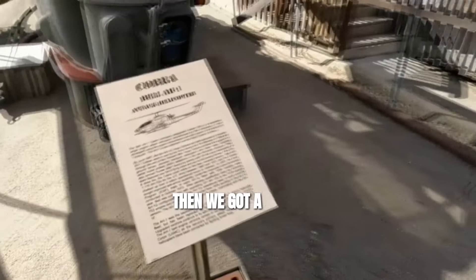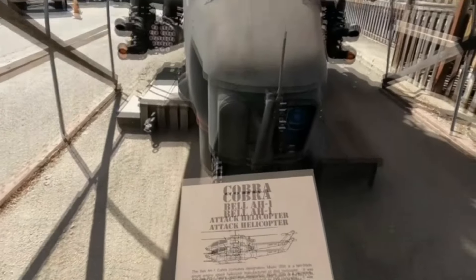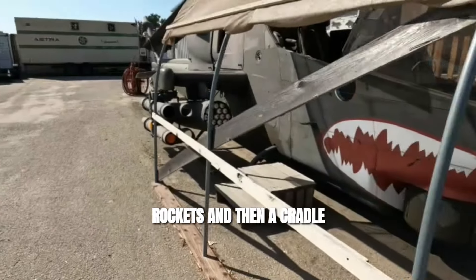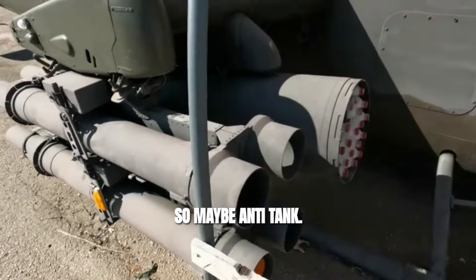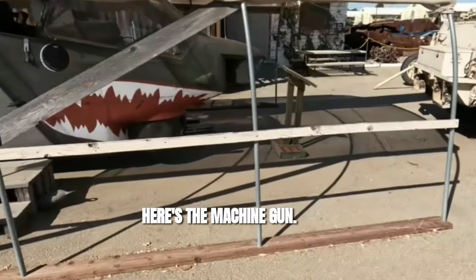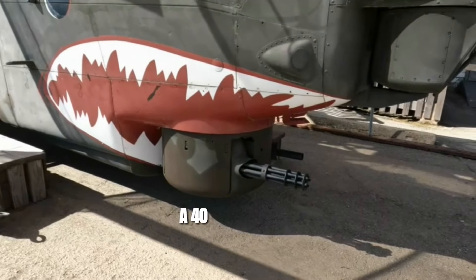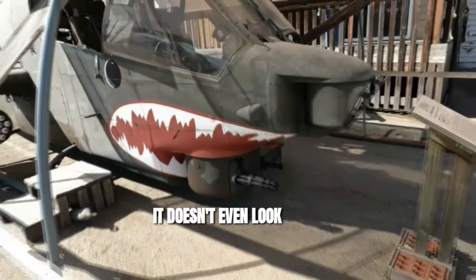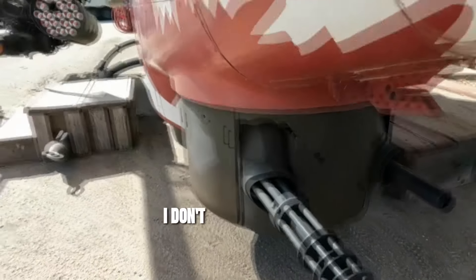We got a Cobra Bell AH-1 attack helicopter. Pretty sick — rockets, and then a cradle for larger rockets. So maybe anti-tank, and then the smaller ones are for HE. Here's the machine gun. You got a minigun down here at the bottom, and a cannon. I don't know if that's a 40-mic cannon; it looks smaller than a 50 cal. It doesn't even look like it could be 20 millimeter. It's a very small minigun — I don't know what that would shoot.